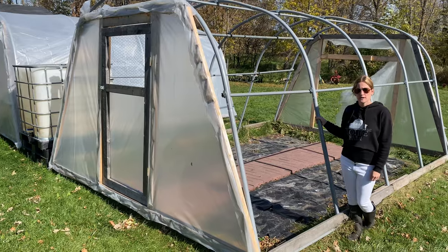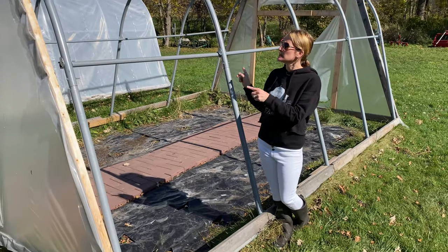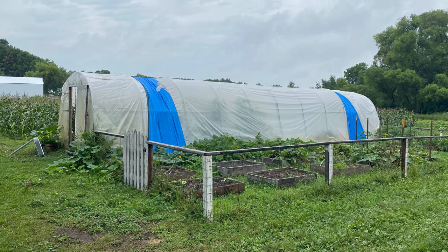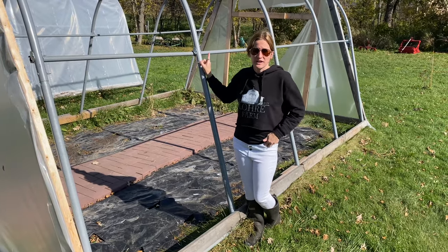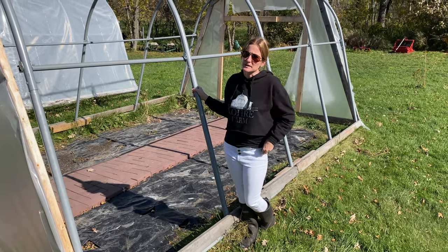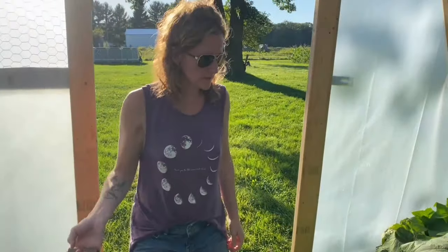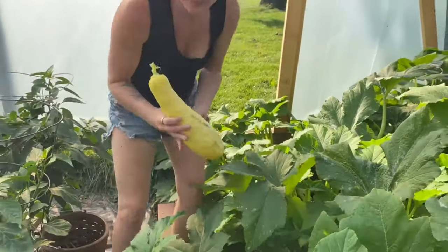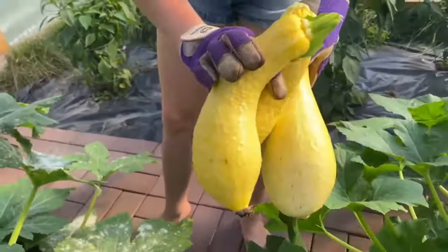This is greenhouse number two, or as we like to call it now, the convertible greenhouse. These used to be connected over there to make one long greenhouse, but we decided to change things up this year — brought them over here and split them up. We wrapped them and that one held up really great. This one did not — the wind took it out, or maybe a cat, I really don't know who to blame. But we did have a ton of squash and peppers grow in there and they did really well. We'll be re-wrapping this next year and reusing it.